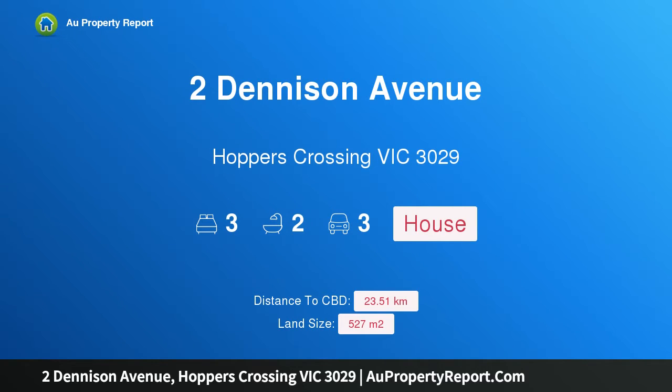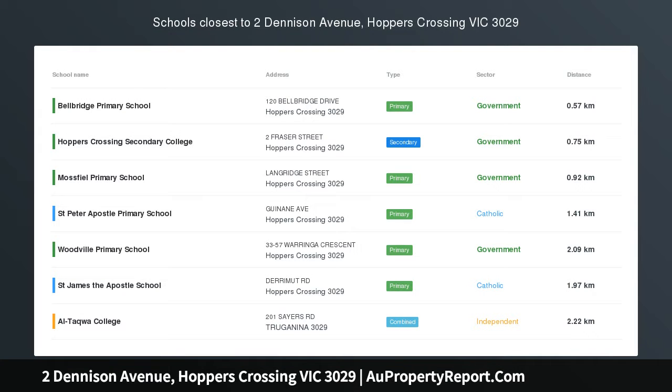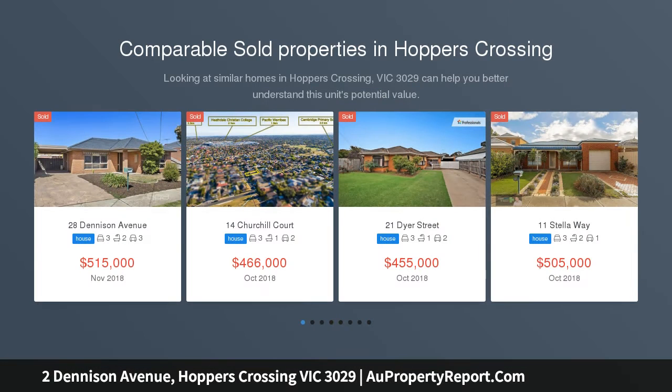Hi, I am glad to introduce property 2 Denison Avenue, Hoppers Crossing Victoria 3029, a family home in the sought-after Bellbridge Estate, presenting this super rare opportunity that has options that most would only dream of, situated in the Bellbridge Estate of Hoppers Crossing. This is a unique opportunity.